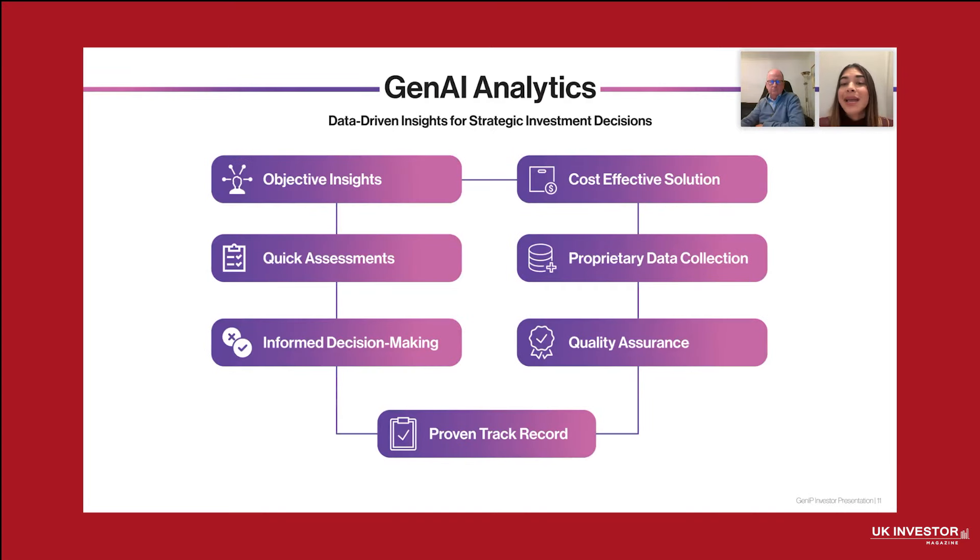To summarize, GenAI provides data-driven insights that empower informed decision-making with objective, cost-effective solutions. Our quick assessments, supported by proprietary data collection and quality assurance, ensure that our clients receive accurate, timely, and actionable results, helping them navigate complex markets with confidence and efficiency.